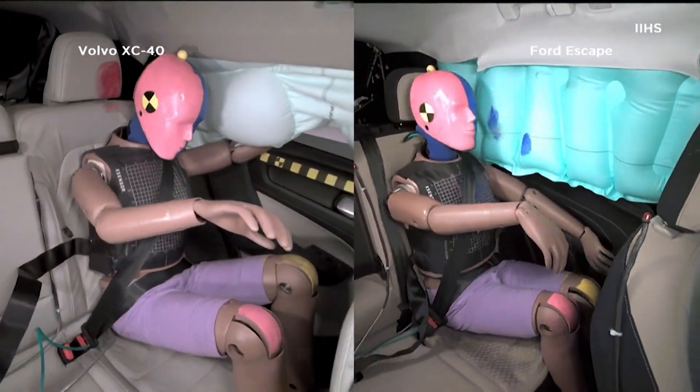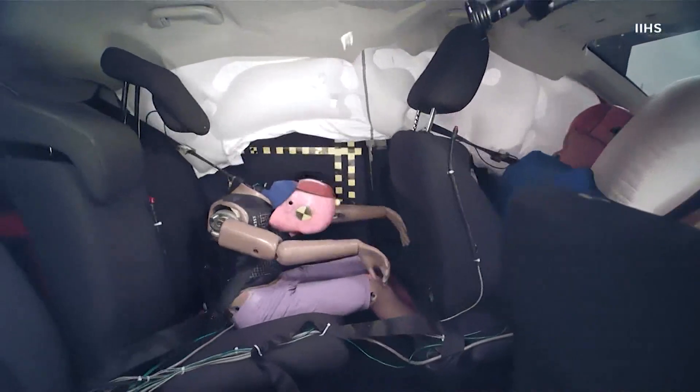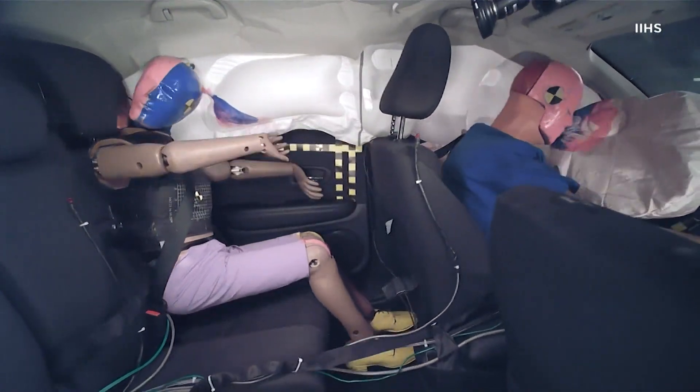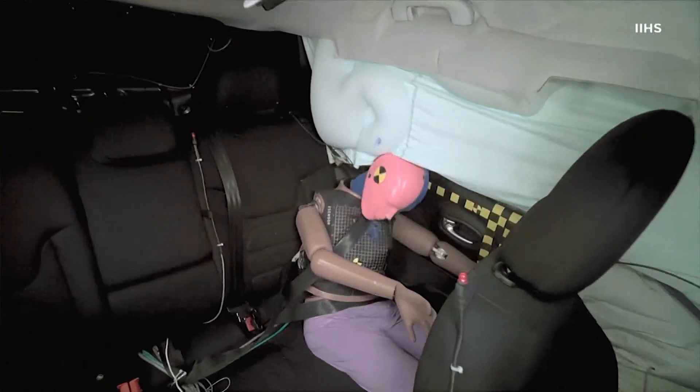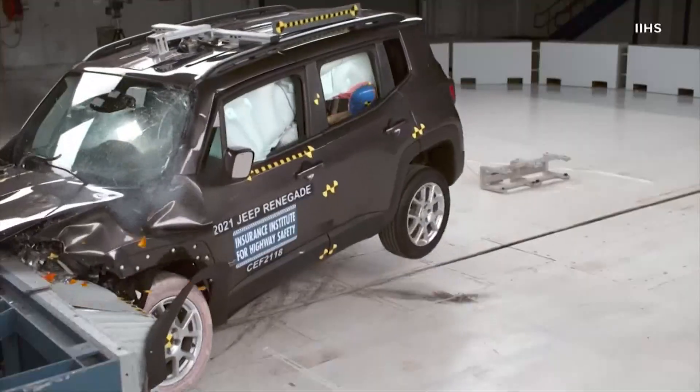Compare this crash to another vehicle that got a poor rating. The head turns violently before slamming into the seat. In another SUV, the head actually goes under the airbag and hits the door.